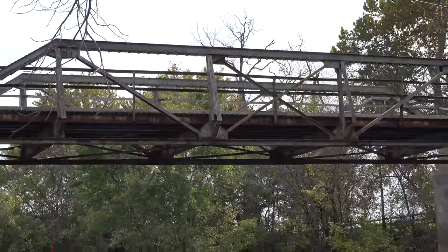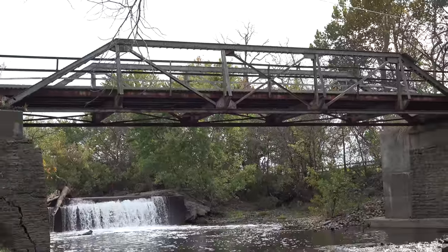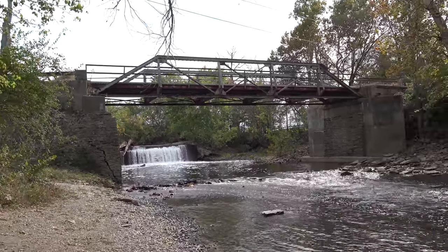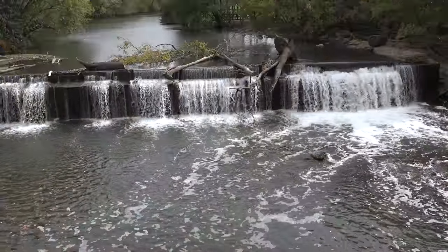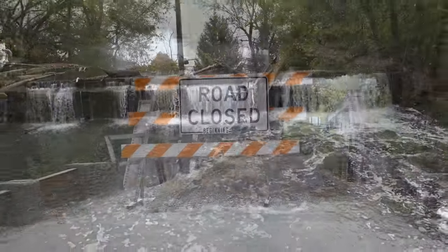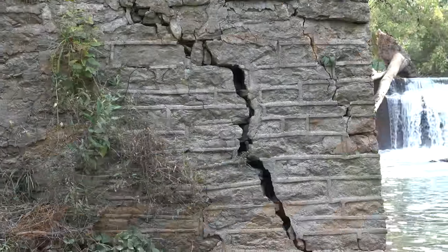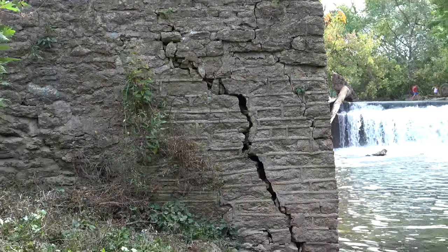The Weisenberger Mill Bridge was built in 1932 and replaced a covered bridge which stood at this location. The bridge is 72 feet long and spans the South Elkhorn Creek. The bridge was closed to traffic in July 2016 after a catastrophic truss crack was discovered by the state.